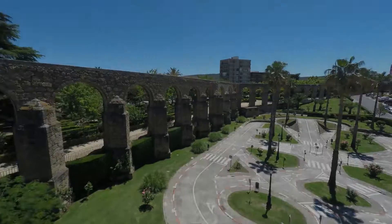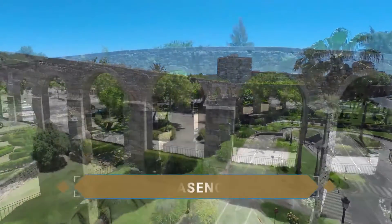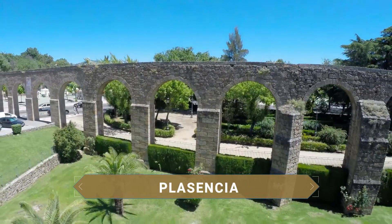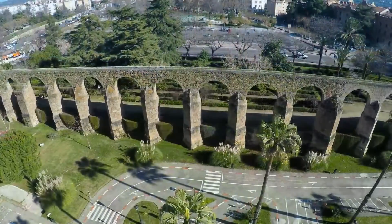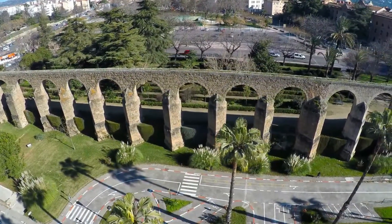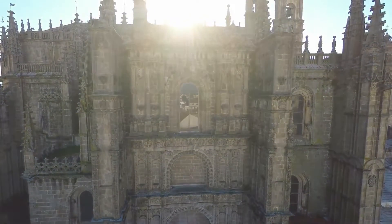Bienvenidos a Así es el Mundo. En esta ocasión nos desplazamos hasta la comunidad de Extremadura para conocer todo lo que ofrece la monumental ciudad de Plasencia, la perla del Valle del Jerte. Aquí encontrarás la guía más completa con los puntos y lugares de interés que ofrece el secreto mejor guardado de Extremadura.